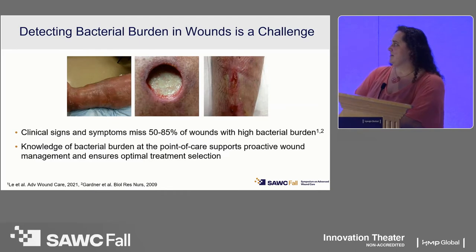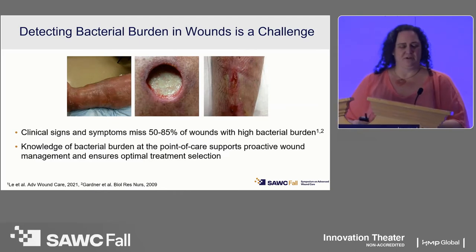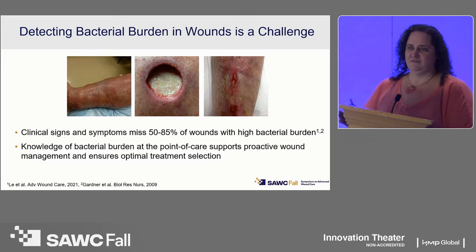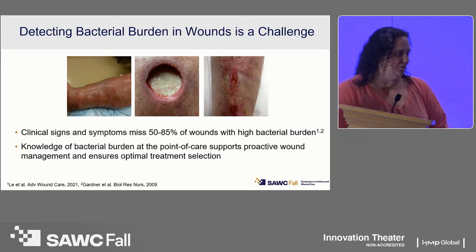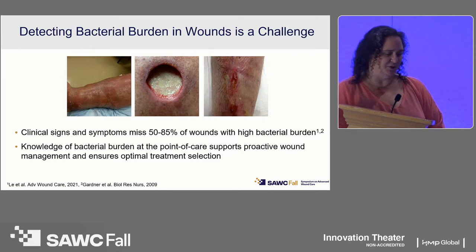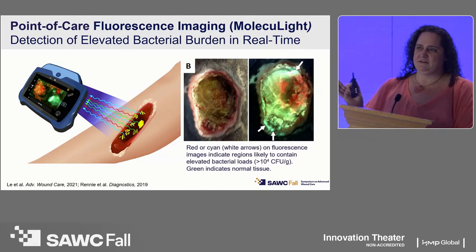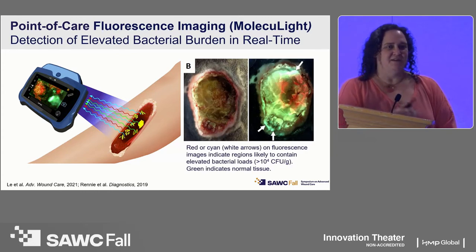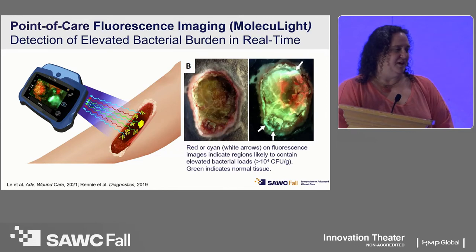I want to talk about detecting bacterial burden in wounds and the challenge. Clinical signs and symptoms are not accurate in wound care approximately 50 to 85 percent of the time based on published research. Knowledge of bacterial burden at the point of care supports proactive wound care — we can't heal wounds if they're infected or have high bacterial loads. Point-of-care fluorescence is what I call trunk-to-bed technology: it's portable, handheld, non-invasive, not a 40-pound piece of equipment, and it's easily disinfectable.